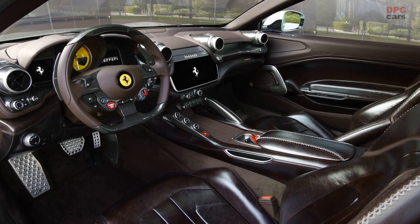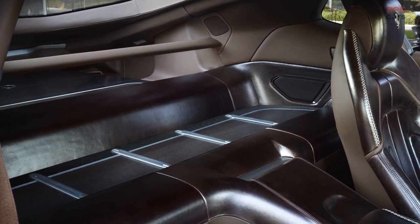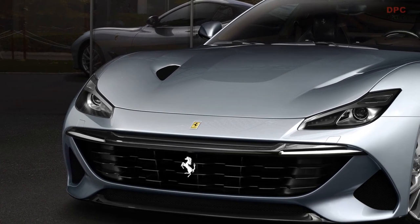The BR20 is a two-seater V12 coupé developed on the GTC4 Lusso platform, which in terms of its philosophy and styling approach cleverly references the magnificent Ferrari coupés of the 1950s and 1960s.